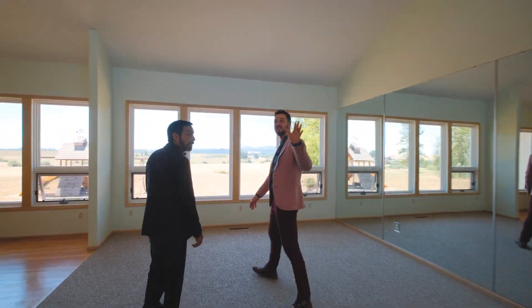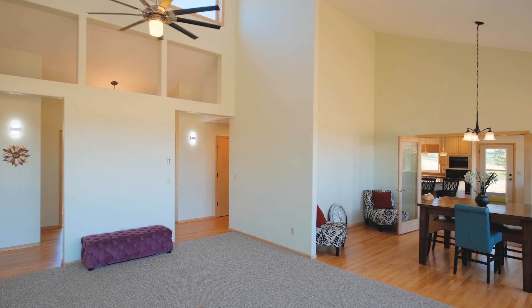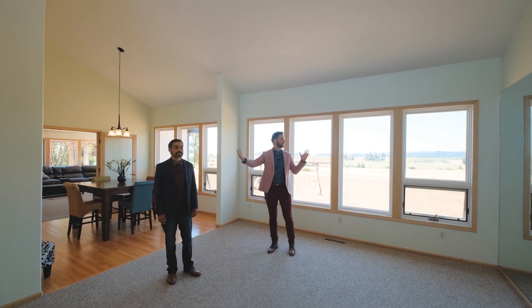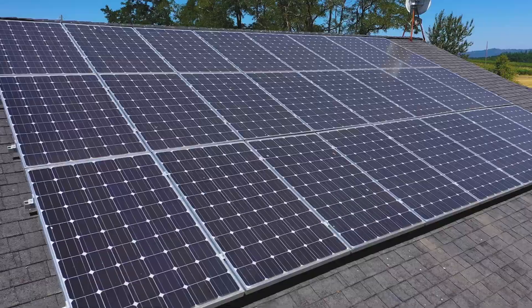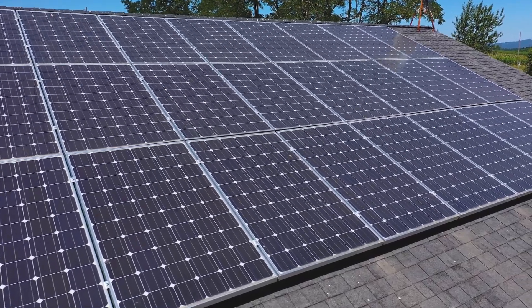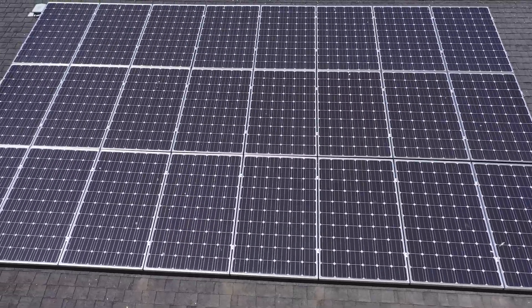I like the vaulted ceilings and I definitely like how they set it up to have natural light coming in from both sides. It was built with energy conservation in mind. Features include six-inch walls, thermal windows and doors, and solar panels on the roof to keep your monthly bills low.